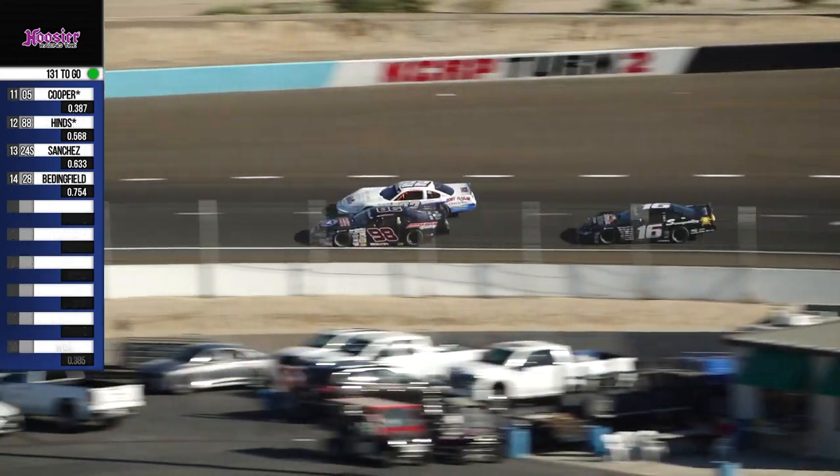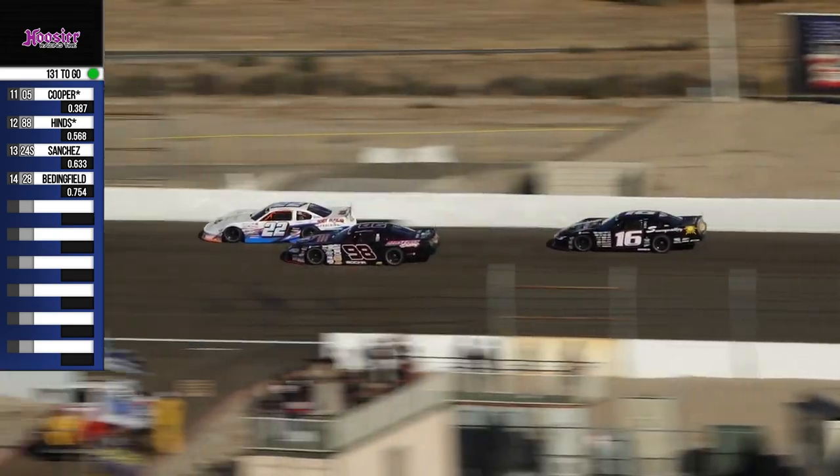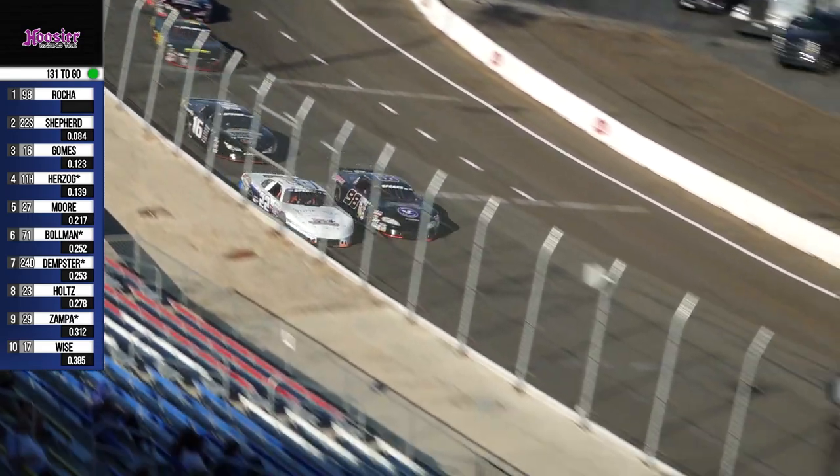Everybody saving their stuff for that lap 135, but we still got a great battle for the lead. These drivers aren't worried about saving right now — they're worried about the lead. They are, and they're door-to-door. Clean racing so far here, five laps into this race.